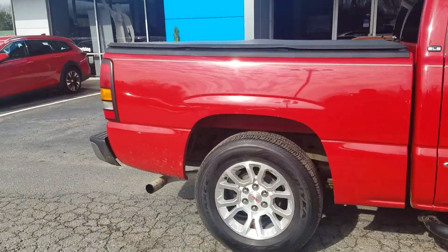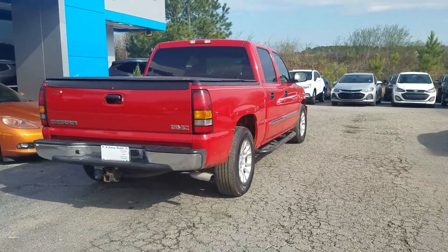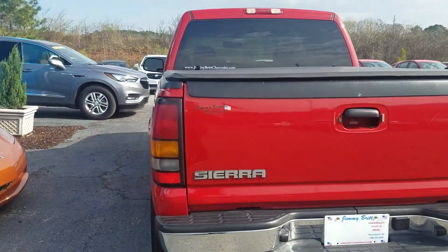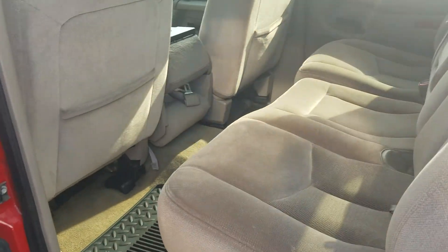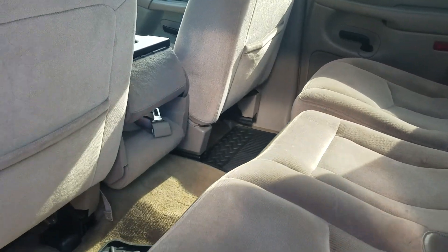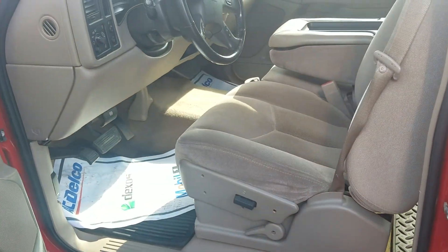Previous owners traded it in in immaculate condition, ready for the lot. This one does have the bed cover on it, but I want to highlight the interior on this one, because for a 2006 model, previous owners had it in immaculate condition. This vehicle is definitely ready to go.